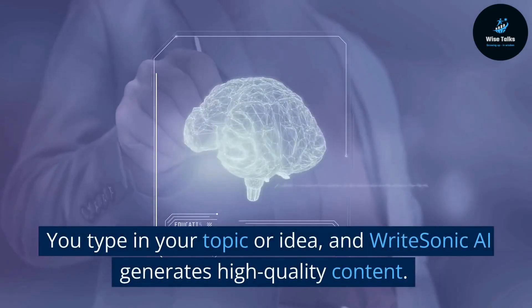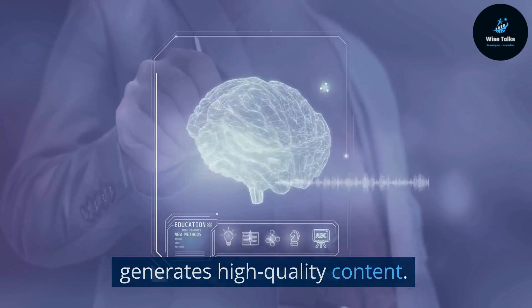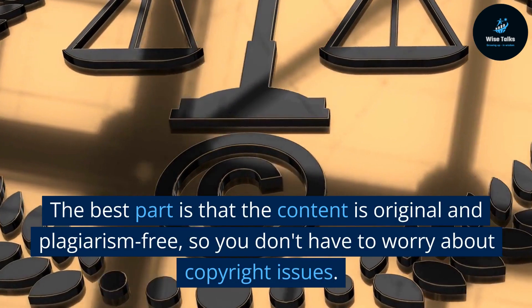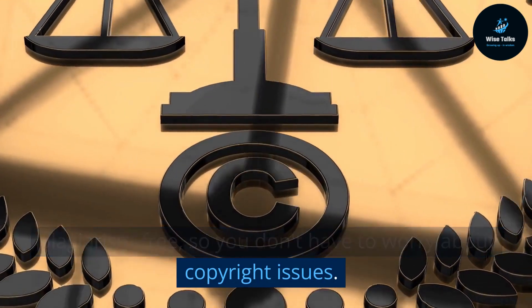You type in your topic or idea, and WriteSonic AI generates high-quality content. The best part is that the content is original and plagiarism-free, so you don't have to worry about copyright issues.